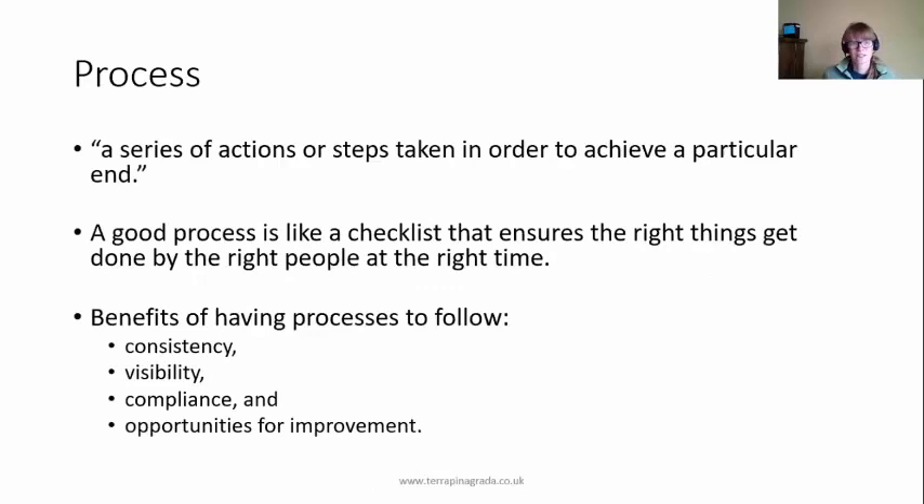Just to clarify what a process even is: it's a series of actions or steps taken in order to achieve a particular end. A good process is like a checklist that ensures the right things are getting done by the right people at the right time. These are a set of activities you use as a checklist. The benefits of having processes is that you have consistency — that's why we're proposing these seven processes in the first place.